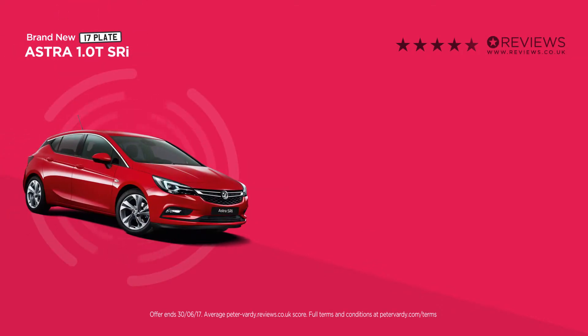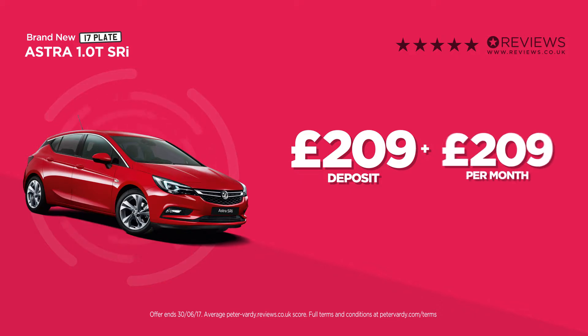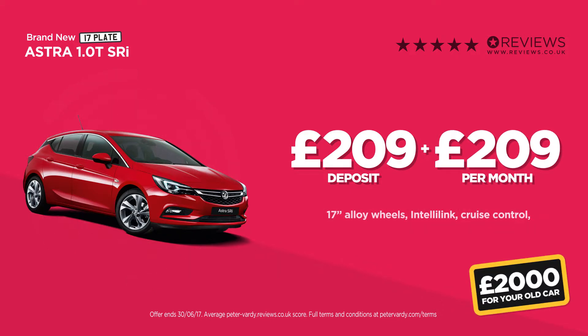Have a look at our latest Astra 1.4 SRI deal. This car comes packed with features, including 17-inch alloy wheels, IntelliLink, and Vauxhall OnStar to keep you safe and connected.